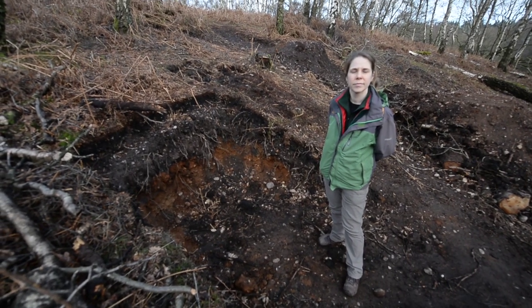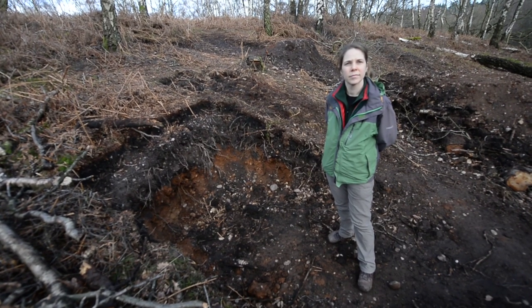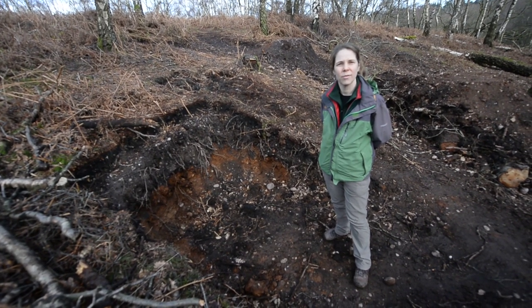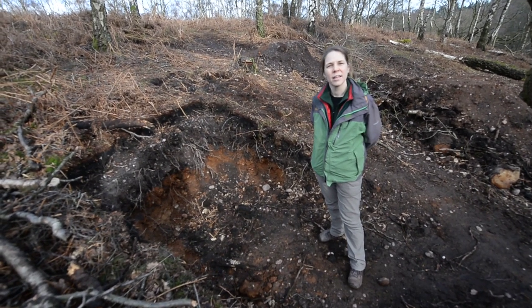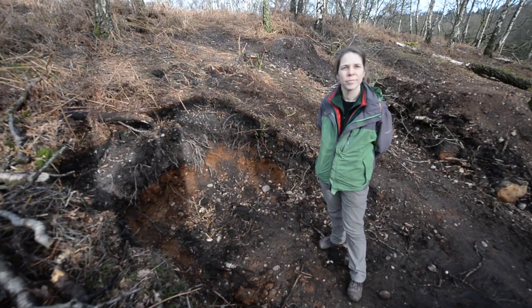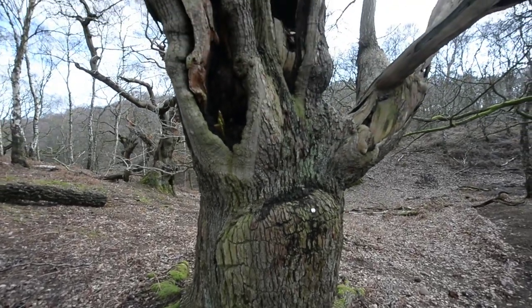So Karen, we're here at Cannock Chase, Brockton Coppice — a lovely part of the woodland, an ancient woodland. We've got many veteran oaks that you can find within our Coppice here. And it's a real special place, isn't it? Everyone knows Cannock Chase, but in terms of what we have here, this particular section is really something special.